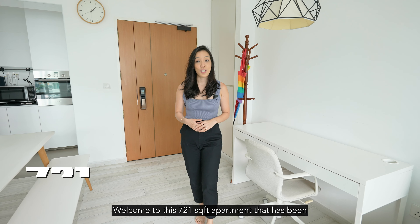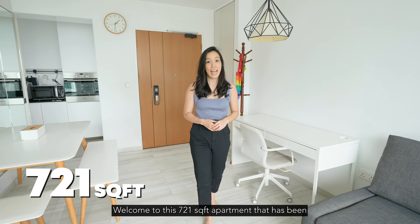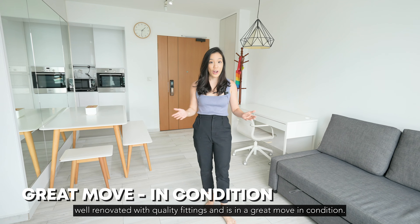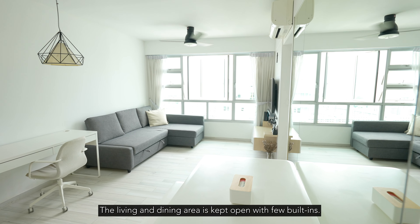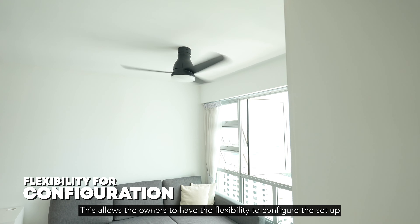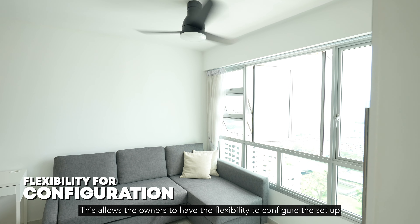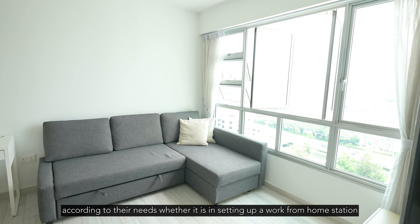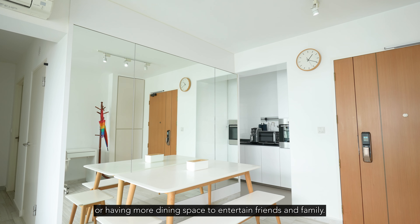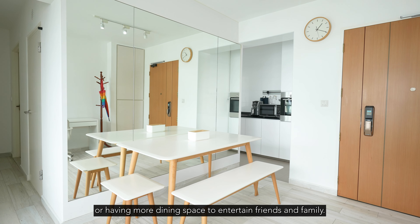Welcome to this 721 square feet apartment that has been well renovated with quality fittings and is in great moving condition. The living and dining area is kept open with few built-ins. This allows the owners to have the flexibility to configure the setup according to their needs, whether it is for setting up a work-from-home station or having more dining space to entertain friends and family.